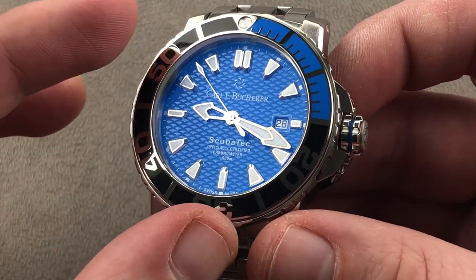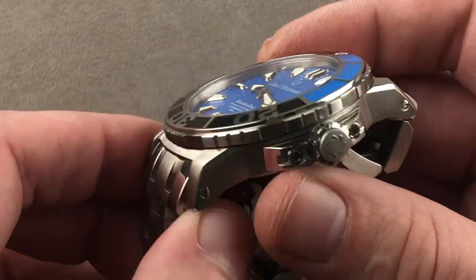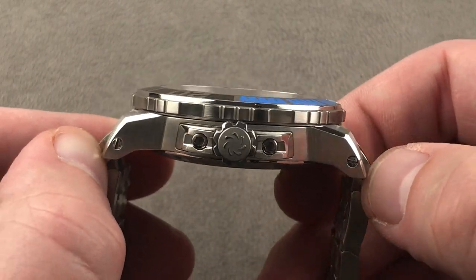That said, we are talking deep sea size, if not deep sea thickness. 44.6 millimeters in diameter, and the watch is 13.6 millimeters thick. There are two ways to measure its distance across the wrist.